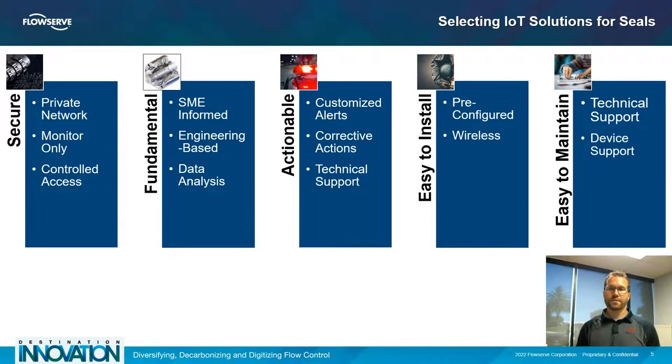When selecting an IoT solution to monitor any piece of equipment in the plant, there are a few things to take careful consideration of. Is the system secure? Is the network controlled, with controlled access? Is there any way anyone could get in and either take data or take control over the equipment being monitored? As we've heard in recent news, this can be a major problem for plant operators, pipeline operators, and general industry equipment operators.